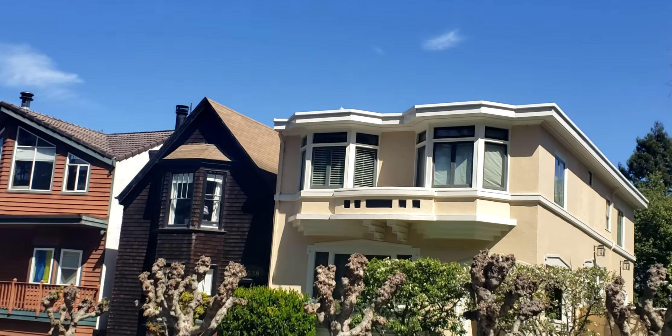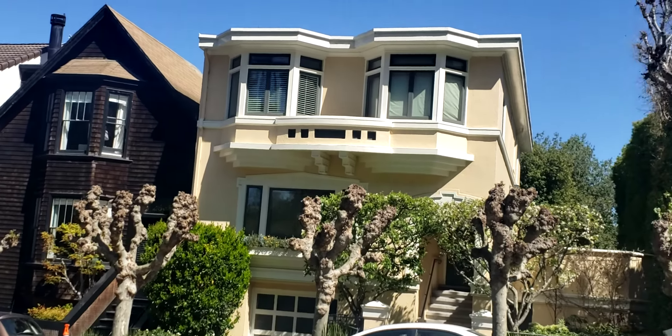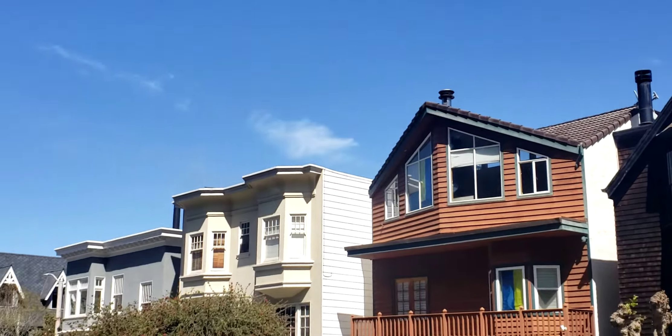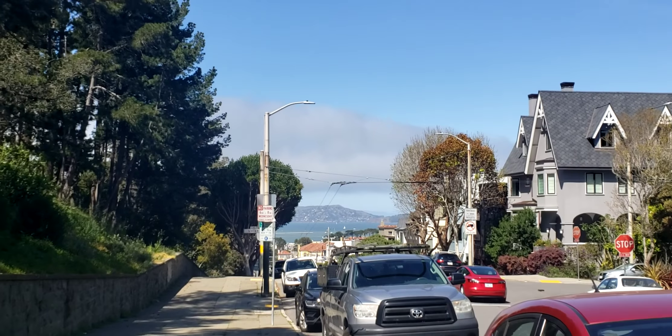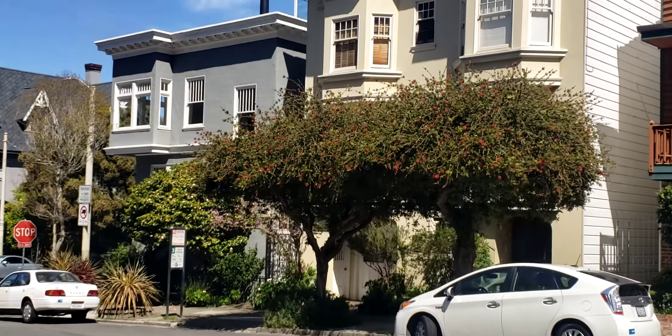As the houses go farther down, they start getting a little bit more simple. Just look at the views. We're heading toward Union Street and we should probably end there.